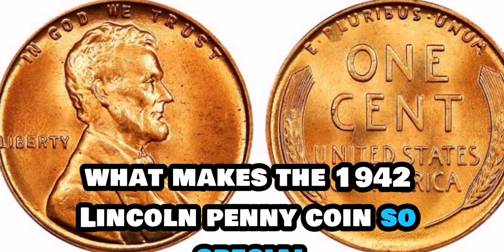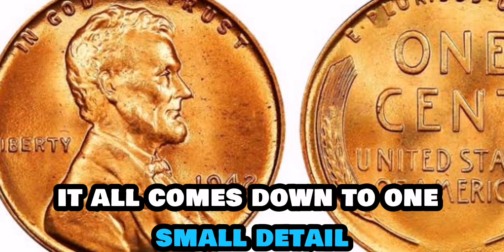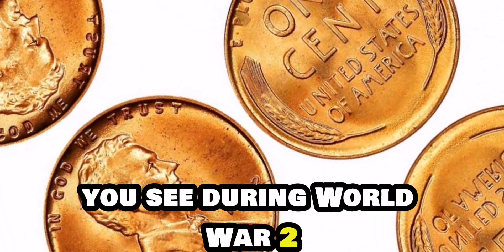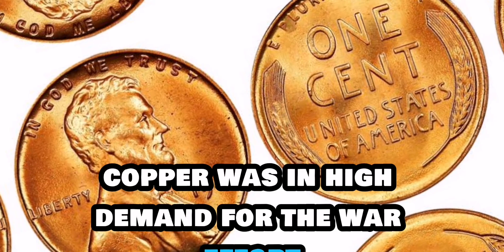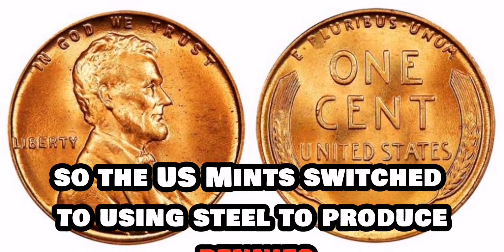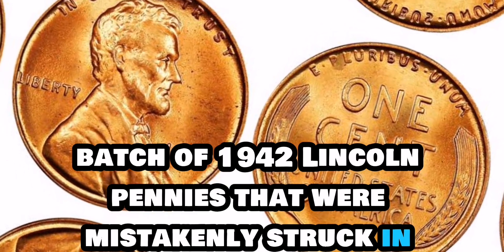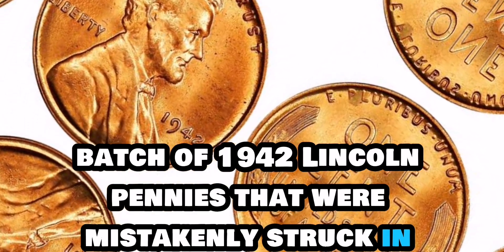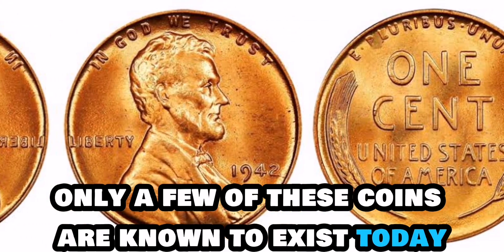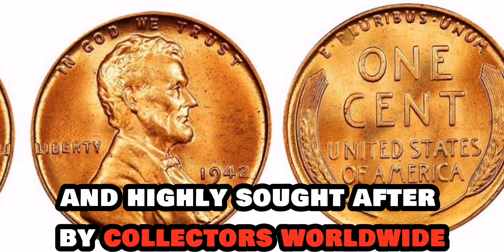What makes the 1942 Lincoln penny coin so special? It all comes down to one small detail: the material it's made of. During World War II, copper was in high demand for the war effort, so the US Mint switched to using steel to produce pennies. However, there was a small batch of 1942 Lincoln pennies that were mistakenly struck in copper. Only a few of these coins are known to exist today, making them incredibly rare and highly sought after by collectors worldwide.